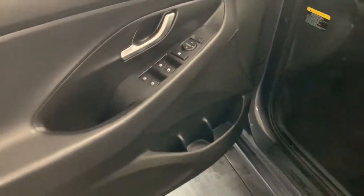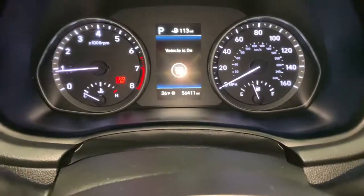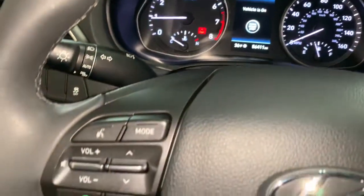This compact hatchback delivers sophisticated styling, high-quality interior materials, touchscreen infotainment, and the latest safety tech. You'll love its fuel efficiency, too. The following are some of this vehicle's highlighted options.